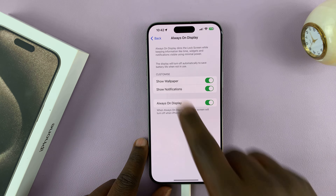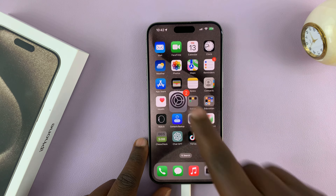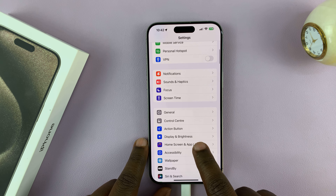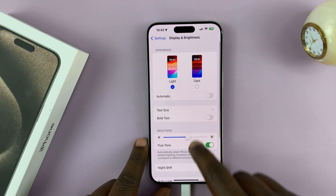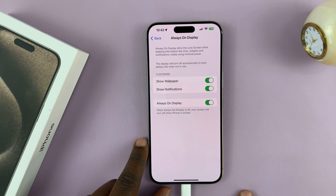If you go into Settings, just go back to the main Settings page, then go to Display and Brightness, and then go to Always-On Display. You can see we do have Always-On Display enabled.